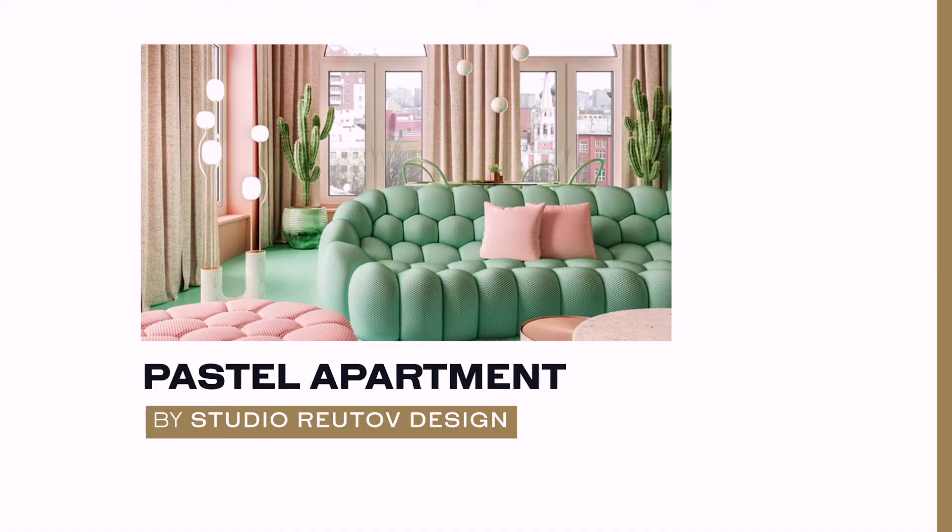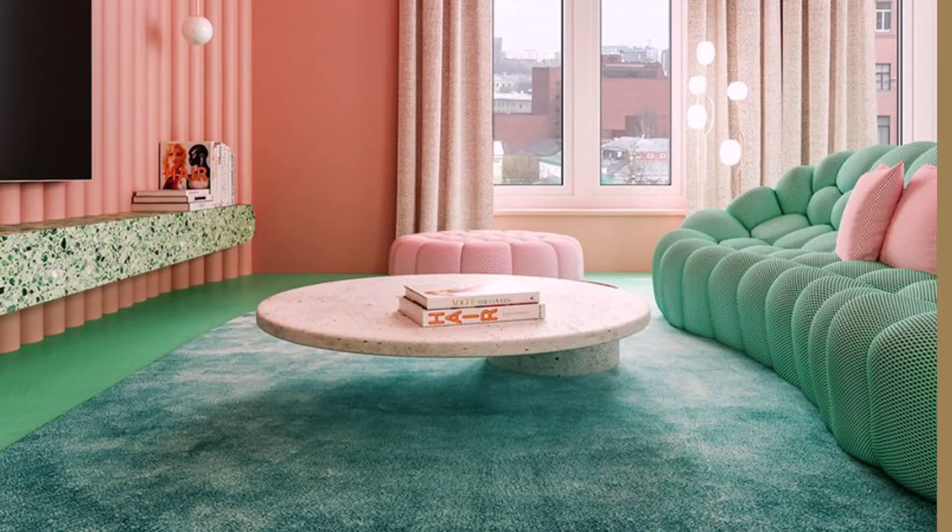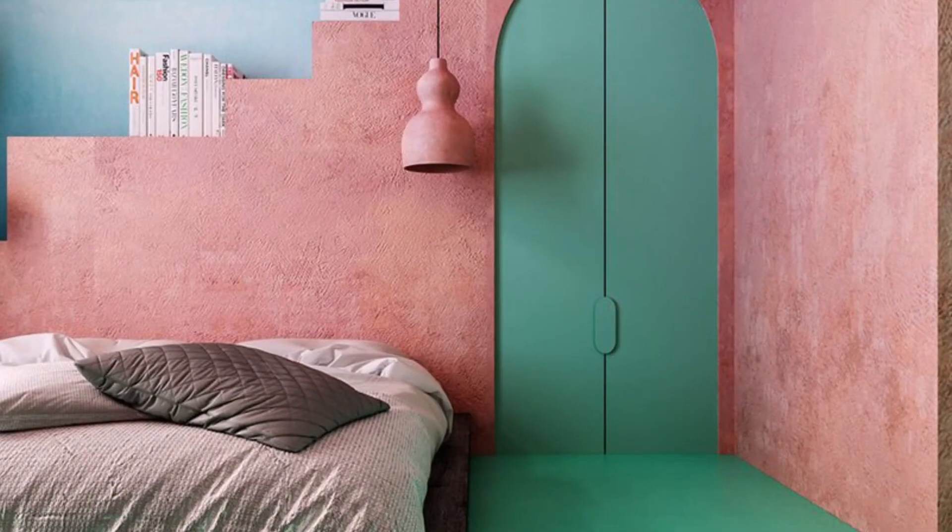Studio Roochub Design has proposed a brilliantly shaded, Mexican-inspired flat in New York City. With pink and green tones, this apartment is a delight for the eye. The delicate quality of these two pastel shades plays well with the furniture, which is made generally out of round shapes.